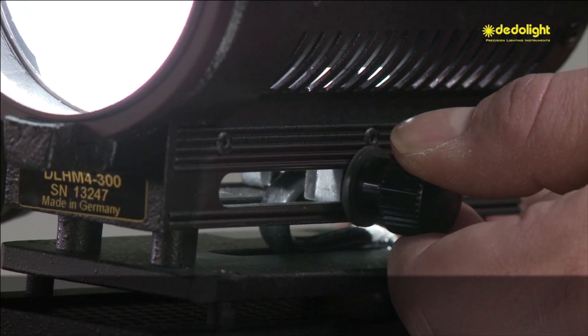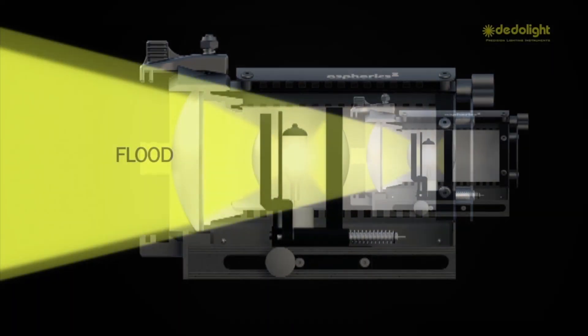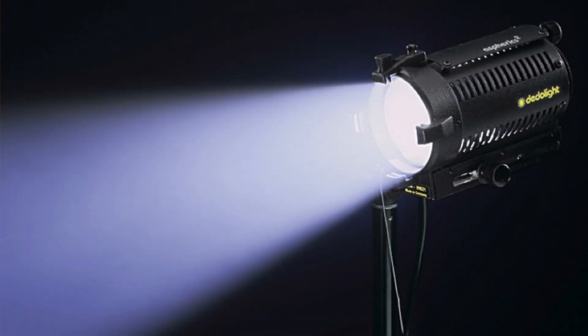Precision lighting. For precision lighting, a serious contribution may be seen in the character and performance of the beam deriving from all 23 different Dedolight focusing lights. They all follow the clean beam concept.